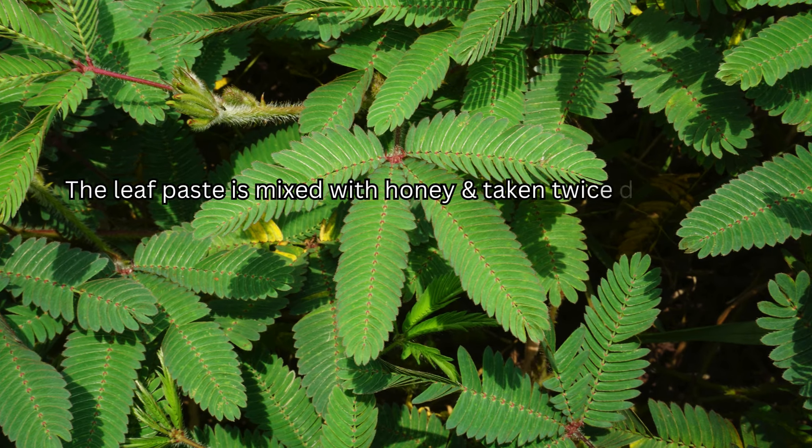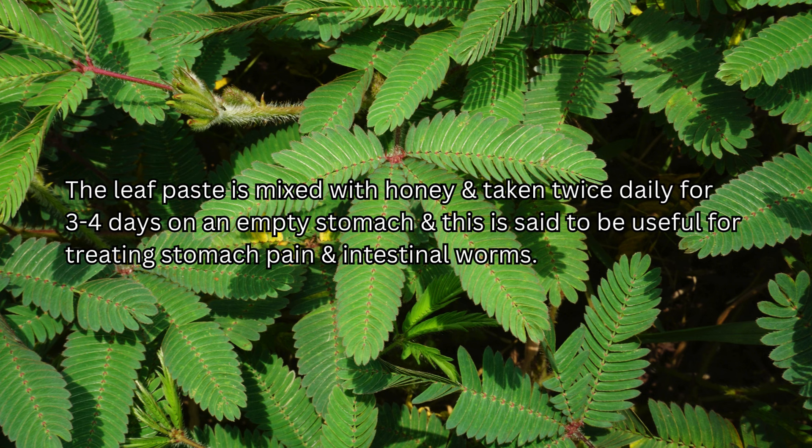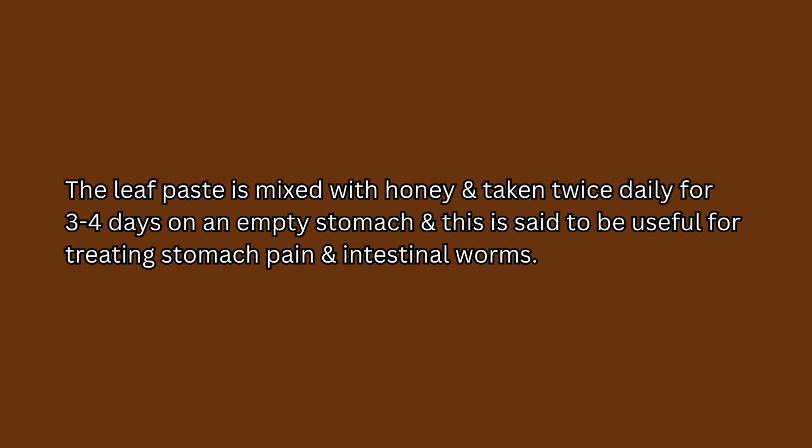The leaf paste is mixed with honey and taken twice daily for 3 to 4 days on an empty stomach. This is said to be useful for treating stomach pain and intestinal worms.